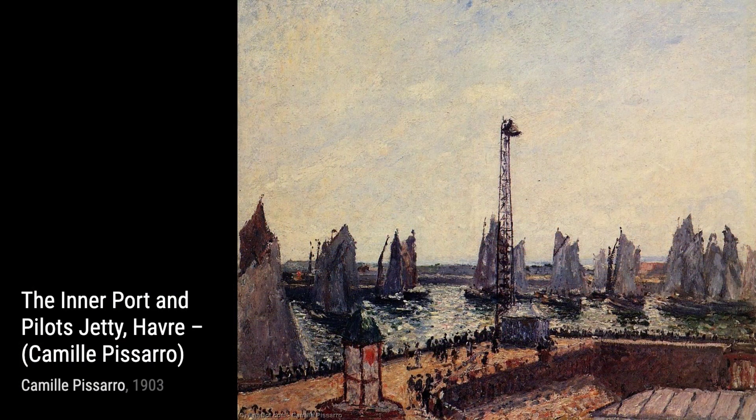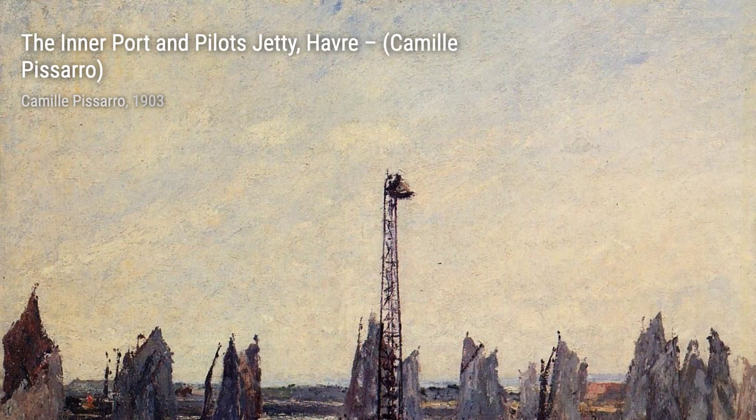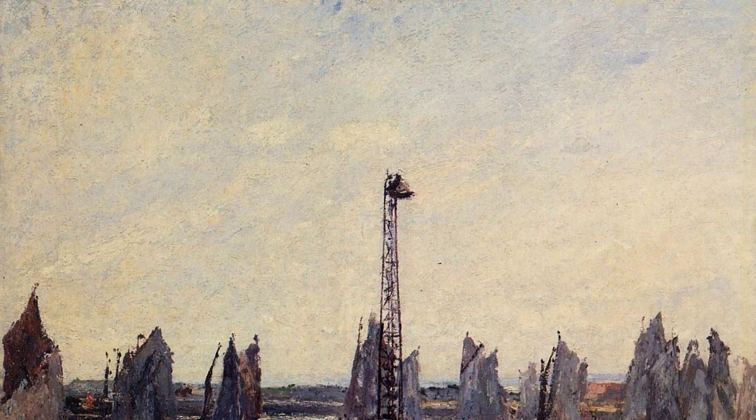In View of Osni near Pontoise, Pissarro captures the beauty of a small village, with its charming houses and lush greenery. The peacefulness of this scene is truly captivating.